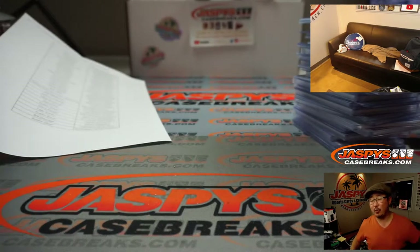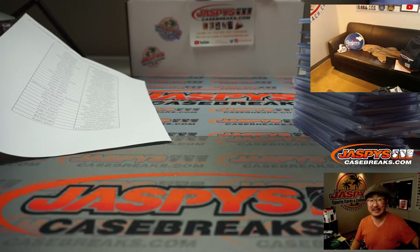So there you go, ladies and gentlemen. Thanks for watching, thanks for breaking with us. I'm Joe for jazbeescasebreaks.com. We'll see you next time for more. Bye-bye.